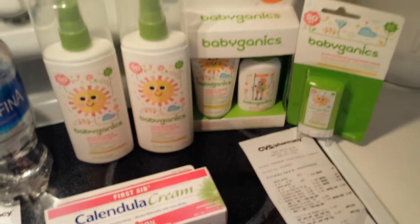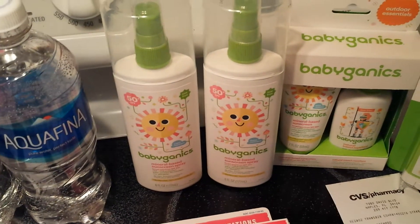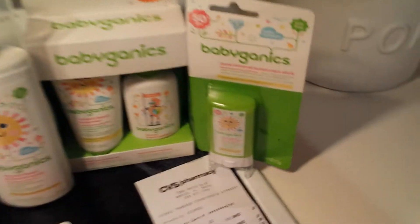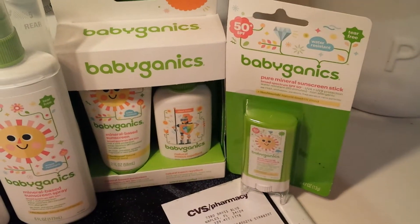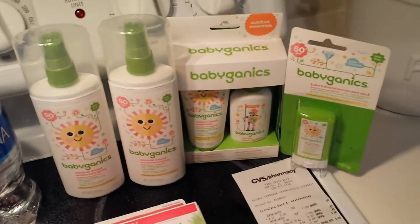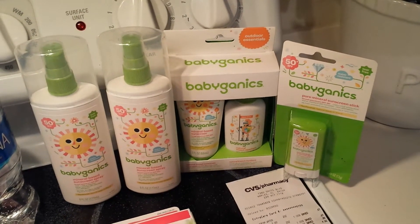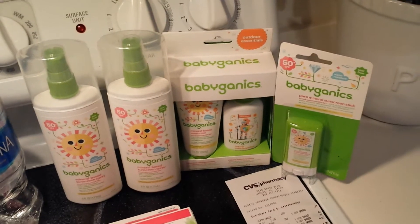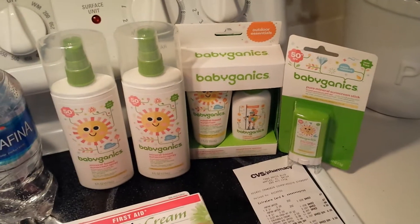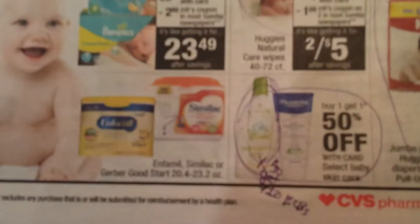So that ended up being like a $6 moneymaker. One of my favorite products for my little girl Anna Rae is the Babyganics products, and these things are very pricey. Just one of those sunscreen bottles was $11.99 normal price. The sunscreen stick and the little travel pack was $6.99 each. So Babyganics isn't cheap, but I really like to put safe products on my child. I actually had manufacturer coupons — I emailed the company saying I love your products but it's really pricey. They sent me a $5 coupon and a $1 coupon. I stacked that with the Babyganics buy one get one 50% off sale on all Babyganics products.